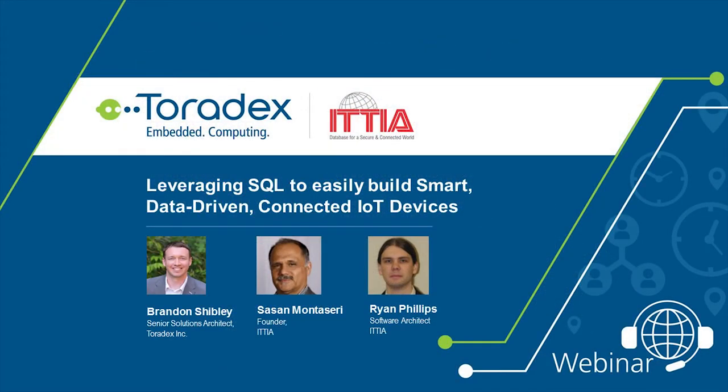Hello everyone, welcome to this webinar hosted by Toradex, entitled 'Leveraging SQL to Easily Build Smart Data-Driven Connected IoT Devices.' My name is Brandon Shibley. I'm a solutions architect at Toradex, and I'm joined by Sasan Montasiri, founder of ITTIA, and Ryan Phillips, software architect at ITTIA. These gentlemen will be presenting the webinar today and educating us on the use of their embedded SQL database software.